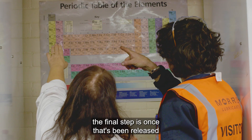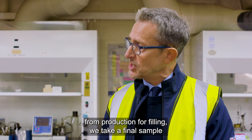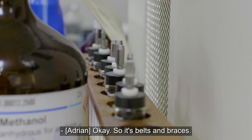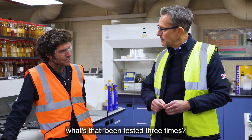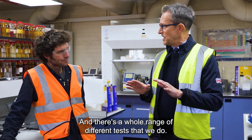And then finally, once that's been released from production for filling, we take a final sample as well before it goes into the container. So it's belts and braces — before it gets to the customer, that's been tested three times. Three times, yeah, and there's a whole range of different tests that we do.